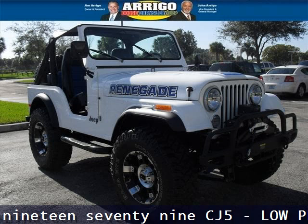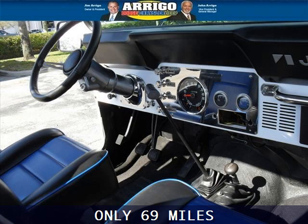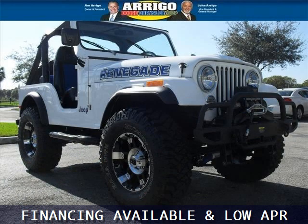Do you want to stretch your purchasing power? Well, take a look at this outstanding 1979 Jeep CJ5. This CJ5 would look so much better with you behind the wheel instead of sitting on our lot. And with climate control, automatic transmission, it's bound to sell fast.